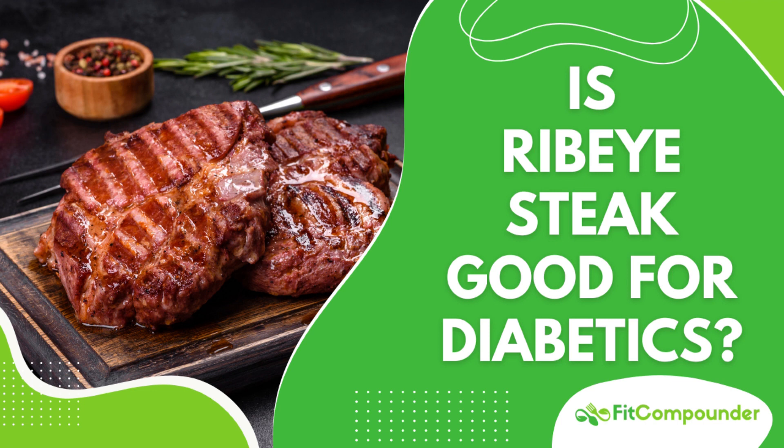Despite these benefits, caution is needed regarding portion sizes and cooking methods when incorporating ribeye steak into a diabetic-friendly diet. Overindulgence or unhealthy cooking techniques could tilt the health balance towards potential risks.